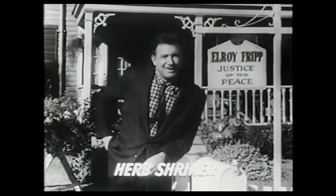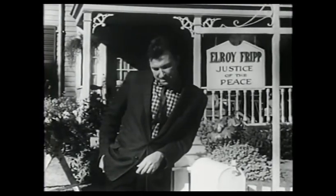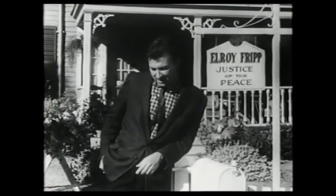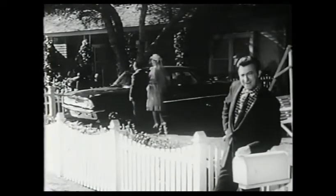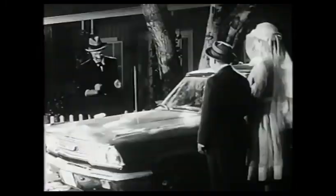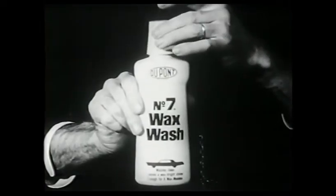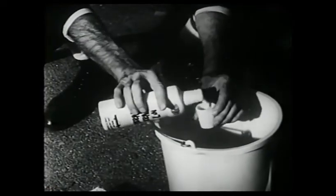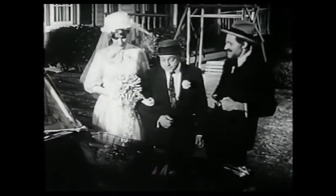Hello. We're down here in hometown, visiting Elroy Fripp's place — he's the justice of the peace. He's in on everything: compost engineer, tattoo designer, and consulting butcher. Right now, it looks like he's kind of busy with a wedding. I see you're using that new DuPont No. 7 Wax Wash. Sure — it's got self-polishing wax in it. Just two caps full: ripple the water, sponge on the suds, hose off, and wipe dry. When you wash your car with No. 7 Wax Wash, you get a real good shine.